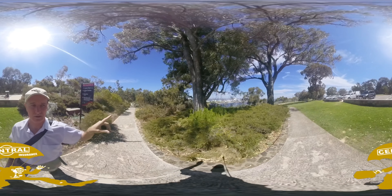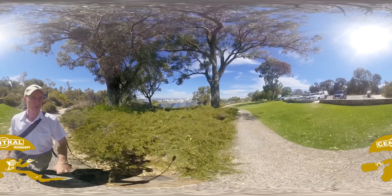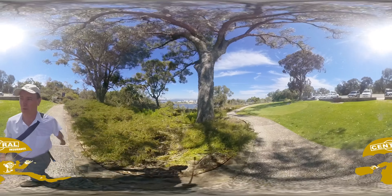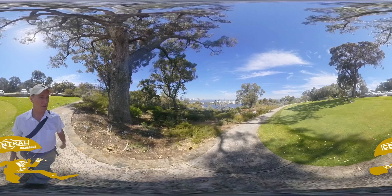We're going to go down to the glass bridge, the treetop walk, which is known as the Lottery West Federation Walkway. Kind of a weird name, so they just call it the treetop walk. That's what I've named it on my local tour website.